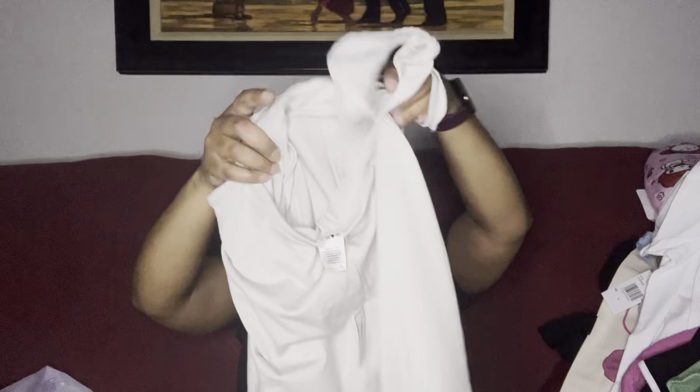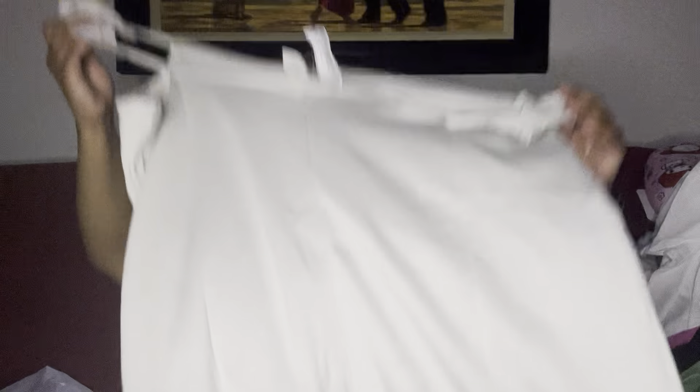Then I picked up these cute rompers — I got two out of the three colors. The only color I didn't get was the blue one because the only one they had wasn't in my size. They have this little ruffle detail on the strap, two front pockets — I thought that was super cute. I also got one in an oatmeal color.